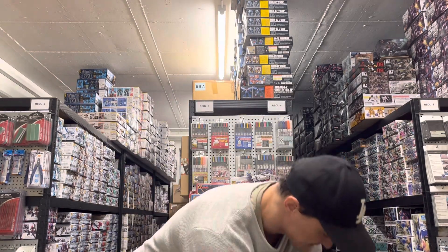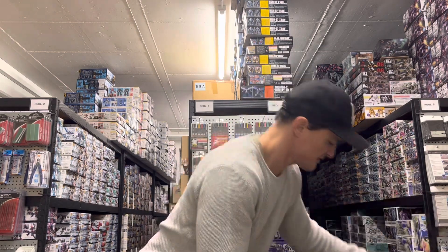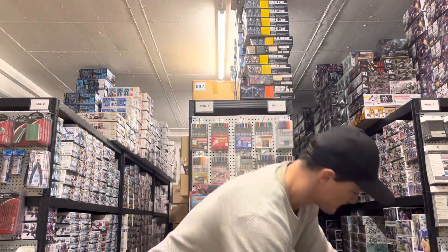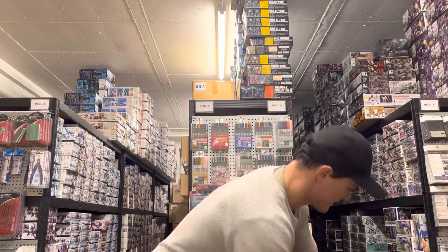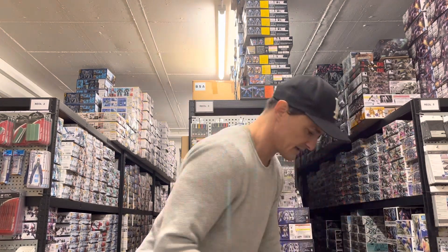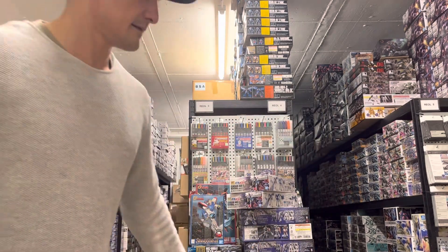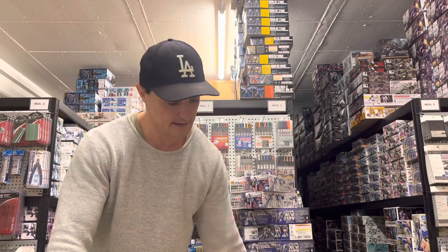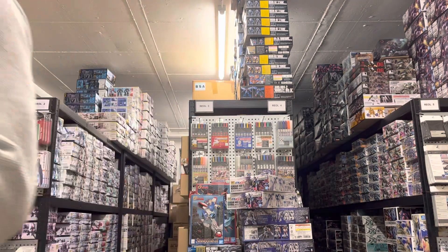That was all in this box — I think I could only get seven, but seven is better than zero. That's the second box already — not so many different kits in this one.